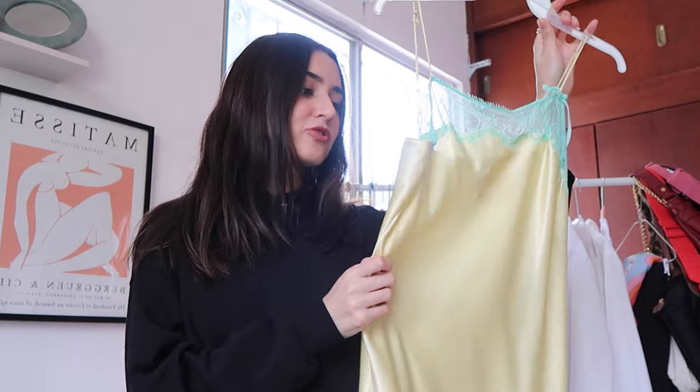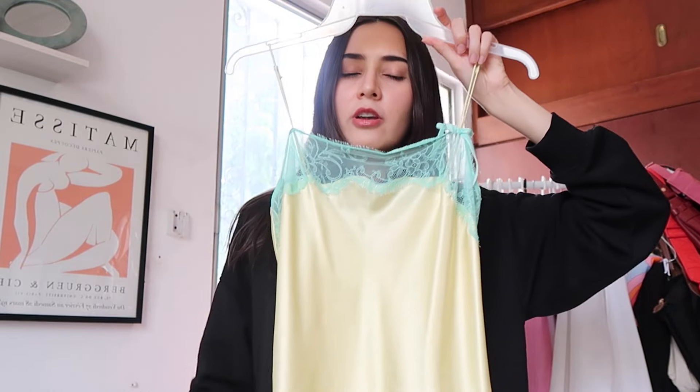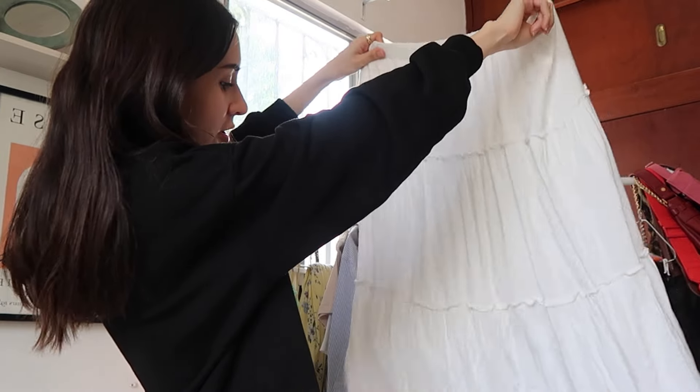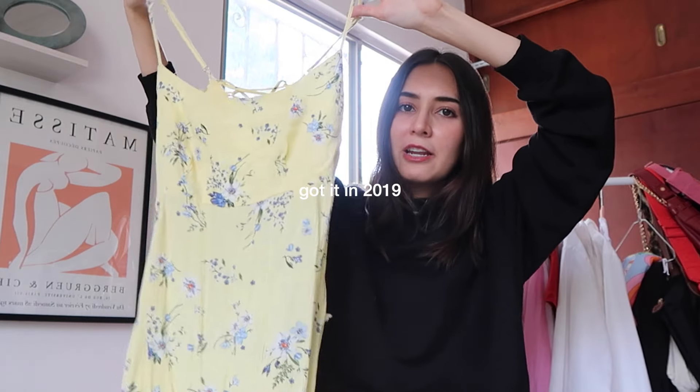We're gonna start with this part — welcome to my clothing rack. We're gonna go through this. First, a thrifted Victoria's Secret slip-on dress — such a classic, it's so cute, I love this color. I have this Brandy skirt that I love, not getting rid of it. The amount of outfits you can make with a really good white maxi skirt are infinite. Baby yellow flower dress — this was ahead of its time, so cute. This beige color is not the best on me, I feel like it really washes me out, I think I'm gonna try it on and we'll see.